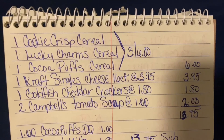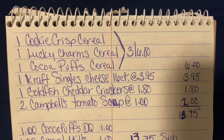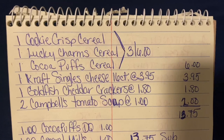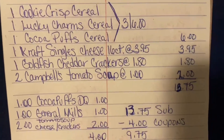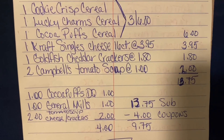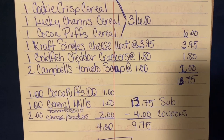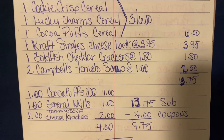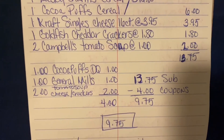Let's go over that again. We're going to purchase one Cookie Crisp, one Lucky Charms, and one Cocoa Puffs cereal — on sale three for $6.00. Then one Kraft Singles cheese 16 count at $3.95, one Goldfish Cheddar Crackers at $1.80, and two Campbell's Tomato Soup at $1.00 each. Our subtotal is $13.75. We enter our number and our $1 Cocoa Puffs DQ, $1 General Mills DQ, and $2.00 combo DQ come off — that's $4.00 in coupons. $13.75 minus $4.00 is $9.75 out of pocket.